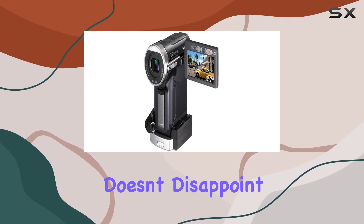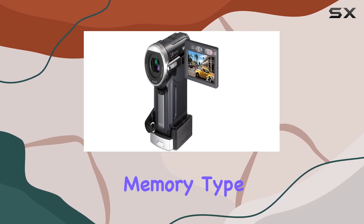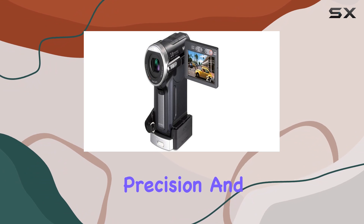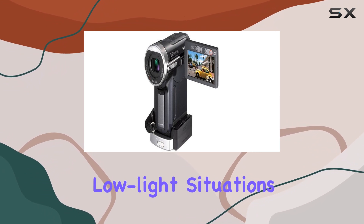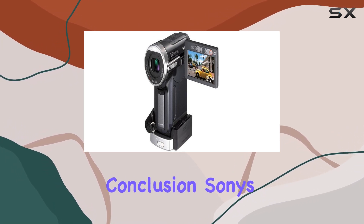The DCRPC-1000 doesn't disappoint. With improved optical zoom and a flash memory type SD card, this camcorder is ready to capture your memories with precision. And if you find yourself in low-light situations, the special low-light feature ensures your footage remains top-notch.